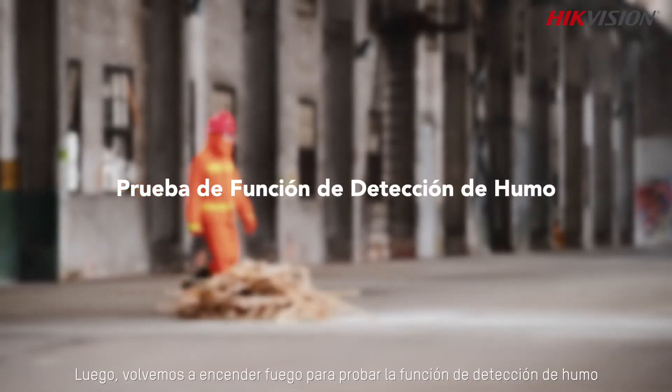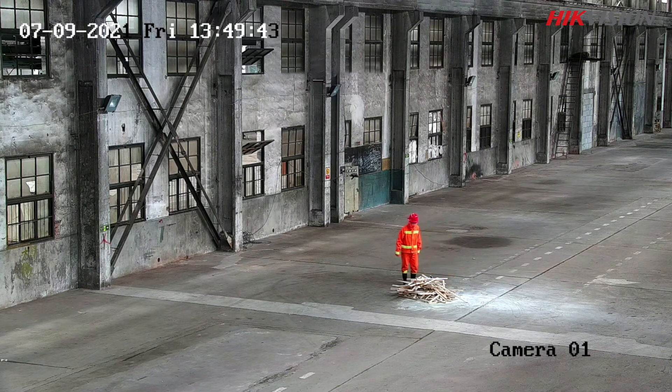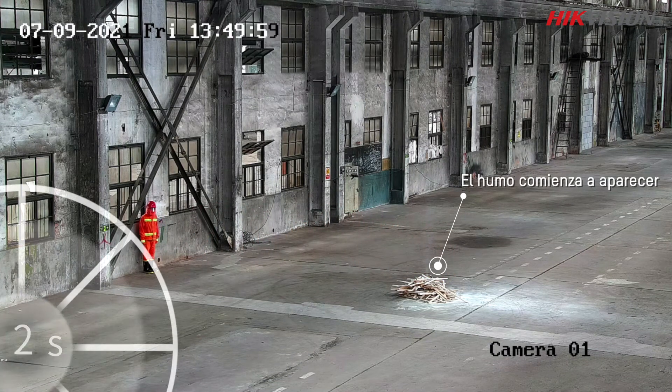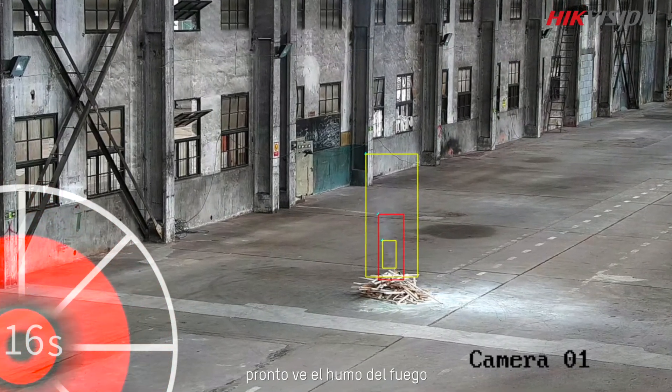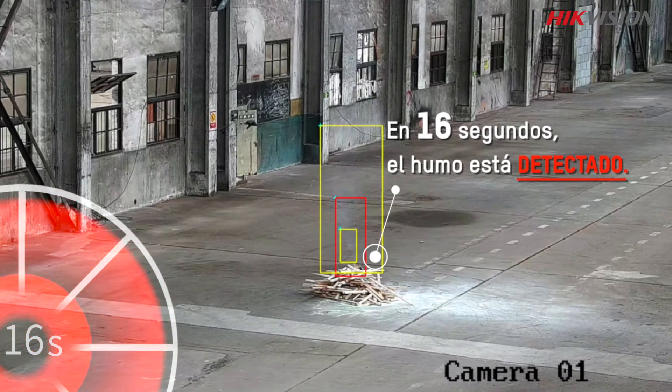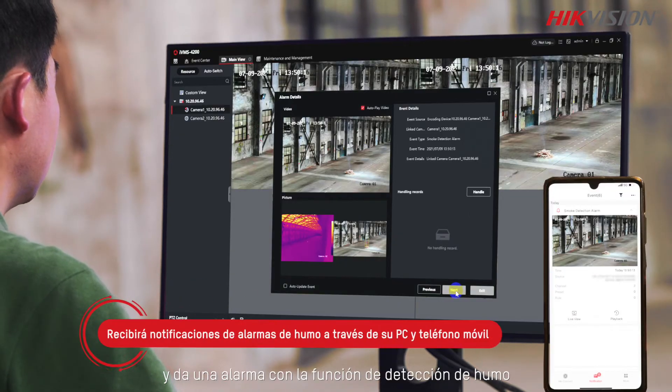Then we set up a fire again to test the smoke detection function. The high-vision thermal camera spots the smoke from the fire soon after it starts and gives an alarm using the smoke detection function.